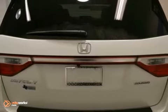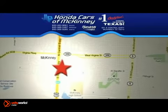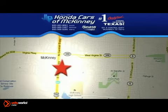We'd love to have you take it for a test drive. Stop in today. We're conveniently located on Highway 75, northbound exit 40A in McKinney.